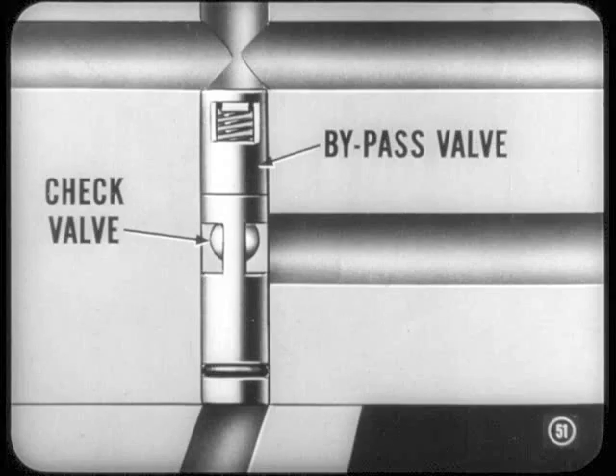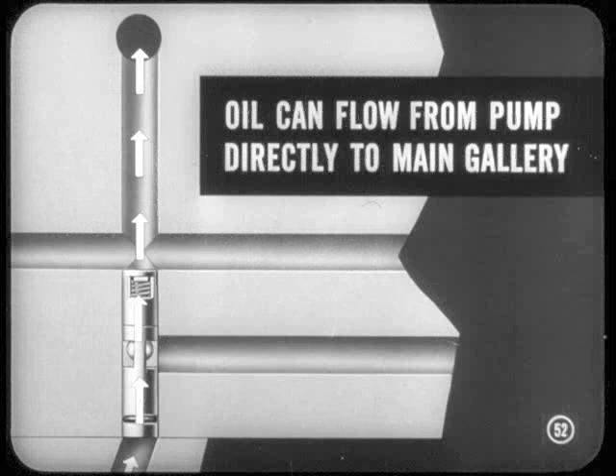Just above the check valve, Si, is the bypass valve. If the oil filter ever gets plugged, oil pressure lifts the disc in the bypass valve to let the oil through. With that bypass open, Si, oil can flow from the pump directly to the main gallery without going through the filter. That ensures lubrication for the engine if an owner forgets to replace the filter.